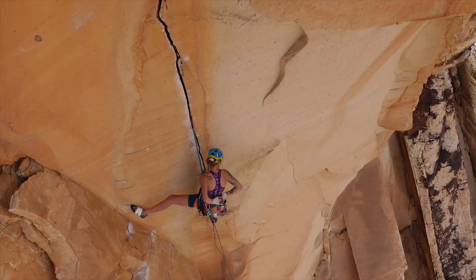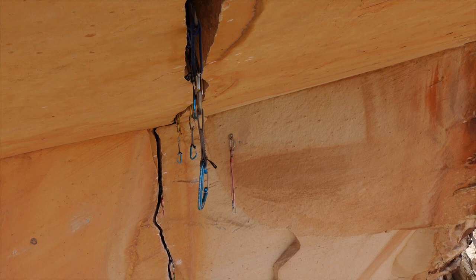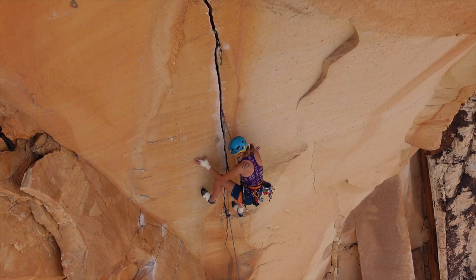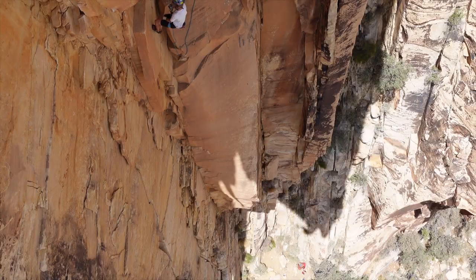For me, what was really appealing about it was how unlikely of a feature it is. As a geologist, you see a roof like that and you think, oh, that's going to fall down someday, because everything else below it fell down in order to create it. So it's kind of scary, but it's pretty cool that it was able to make such a nice splitter right down the roof.